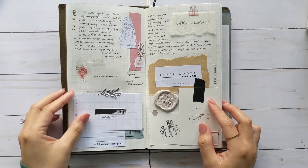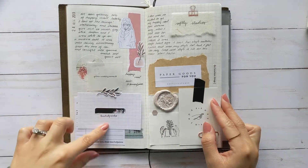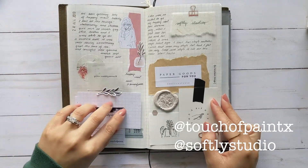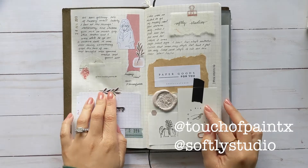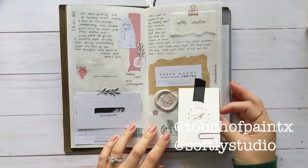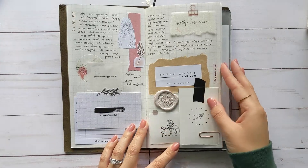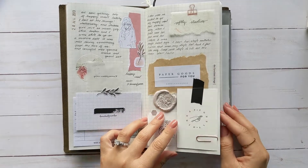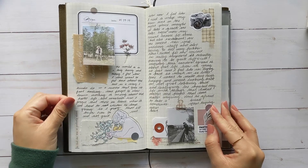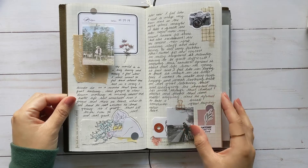And this spread has a lot of happy mail stuff in it. This is from Rain Touch of Paint — I ordered stickers — and this is from Sharina Softly Studio. I think this page just has a lot of text and feelings.